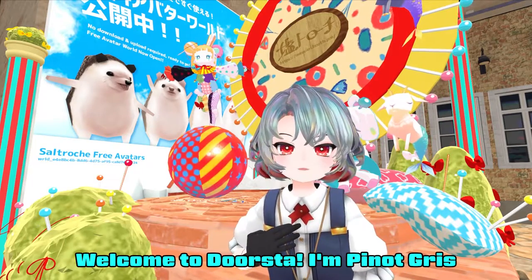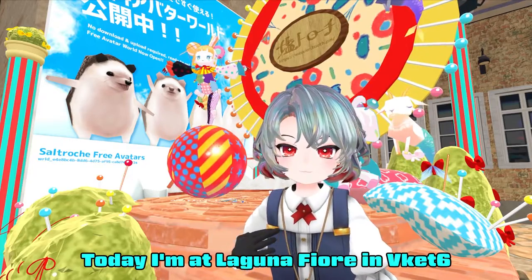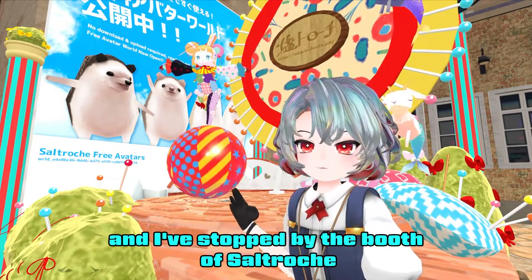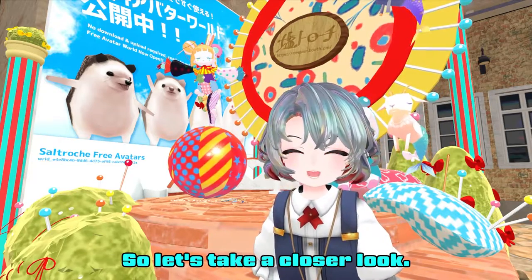Welcome to Dwarf Stop! I'm Pinot Gris. Today I'm at Laguna Fiore in V-Cat 6, and I've stopped by the booth of Salt Rocher. Its whimsical style attracted me, so let's take a closer look.